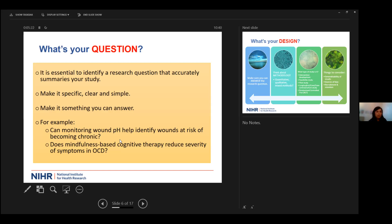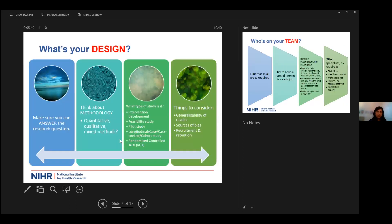Some examples: Can monitoring wound pH help identify wounds at risk of becoming chronic? Does mindfulness-based cognitive therapy reduce severity of symptoms of OCD? Once you've identified your research question, make sure the design you've chosen is the appropriate one that will answer it — the design you choose must answer the defined research question you've stated at the beginning.